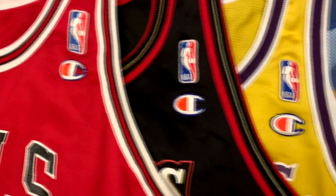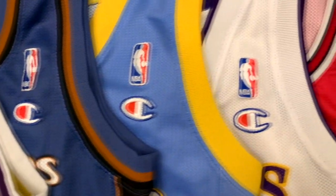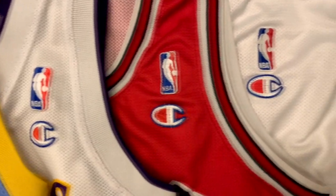Number 1: NBA jerseys, specifically the Champion brand, are vintage. We know very well how vintage clothing is slowly taking over the fashion industry right now. Also, Champion does not make any NBA jerseys anymore, so yeah — rare items.